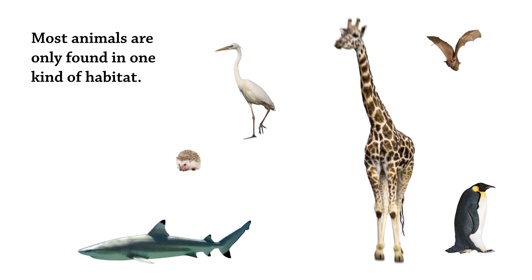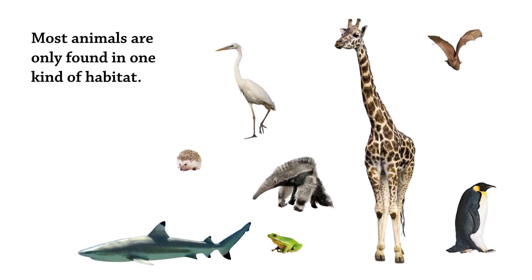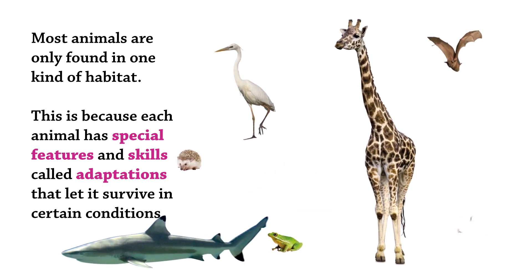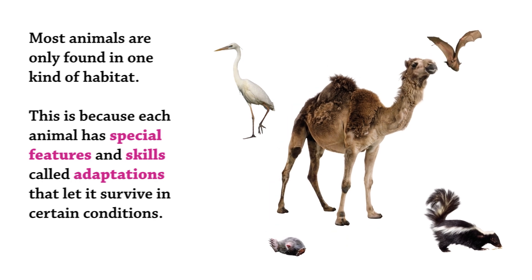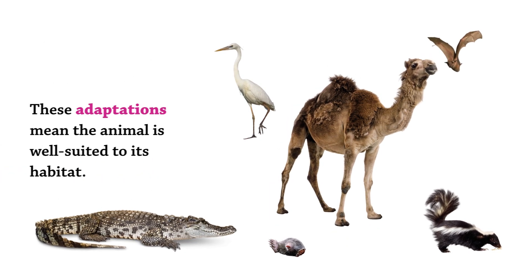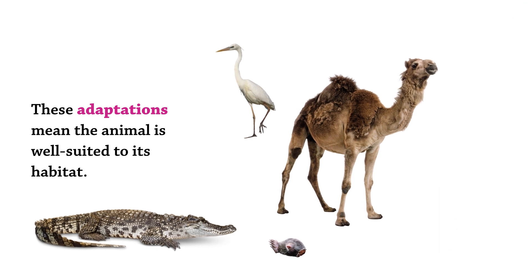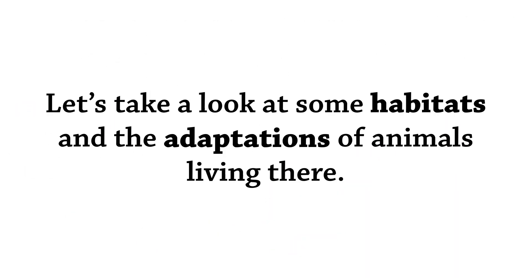Most animals are only found in one kind of habitat. This is because each animal has special features and skills called adaptations that let it survive in certain conditions. These adaptations mean the animal is well-suited to its habitat. Let's take a look at some habitats and the adaptations of animals living there.